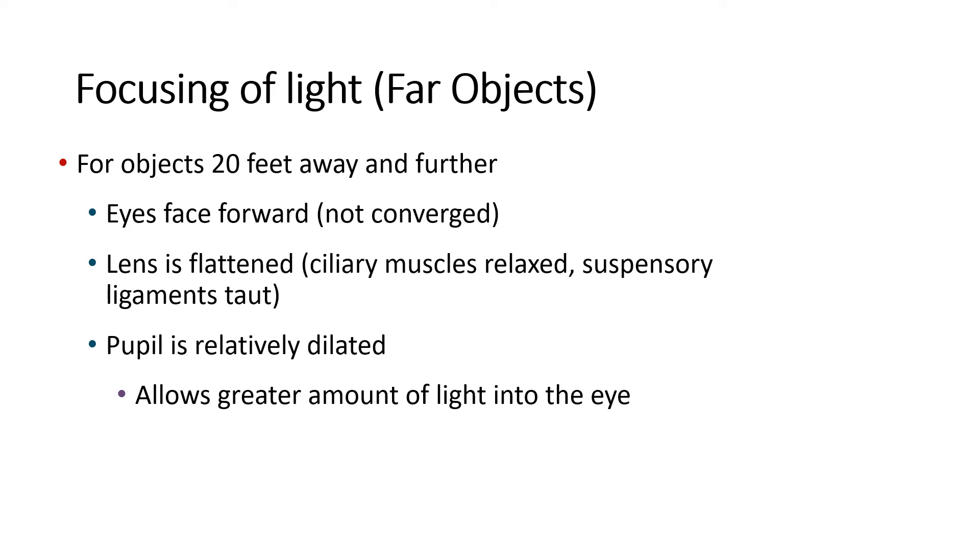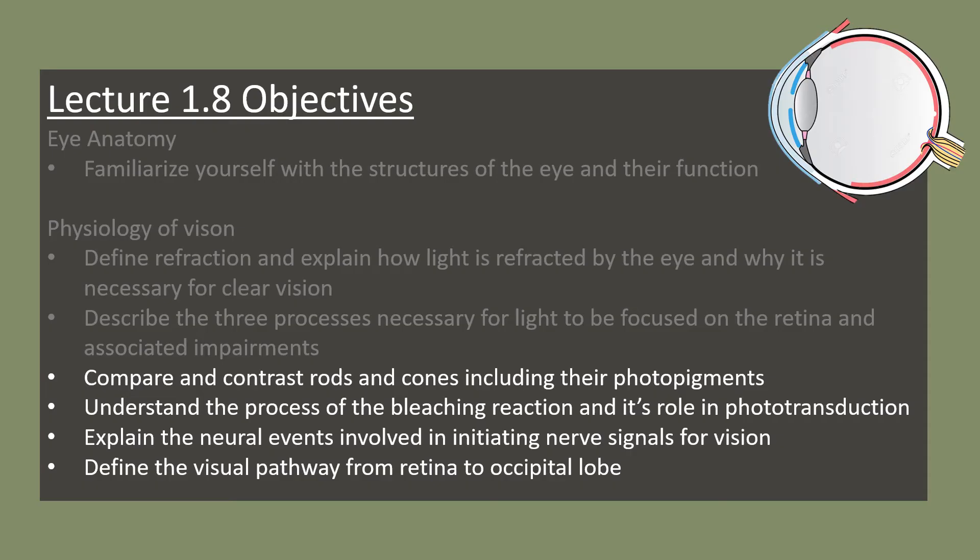To summarize: for objects 20 feet away and further, your eyes face forward without converging, your lens flattens through relaxation of the ciliary muscles causing suspensory ligaments to become taut, and your pupil dilates to allow greater light into the eye.